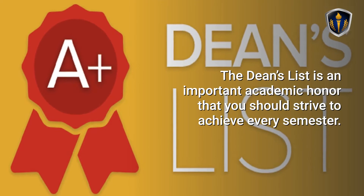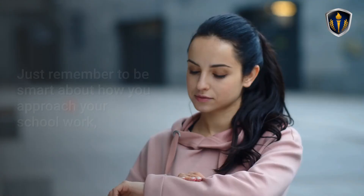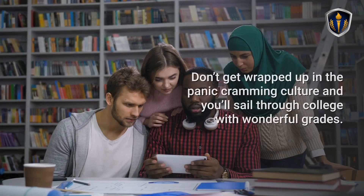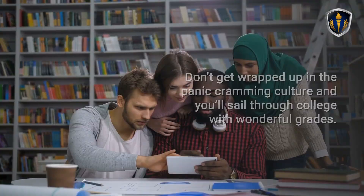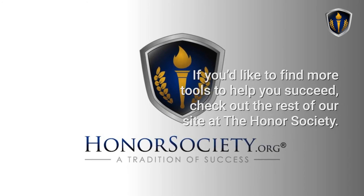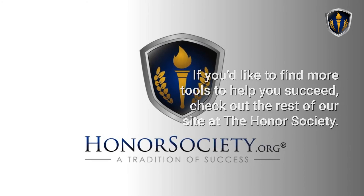The Dean's List is an important academic honor that you should strive to achieve every semester. Just remember to be smart about how you approach your schoolwork, from how you arrange your schedule to where you designate your time. Don't get wrapped up in the panic-cramming culture, and you'll sail through college with wonderful grades. If you'd like to find more tools to help you succeed, check out the rest of our site at The Honor Society. We have information about scholarships you can apply for and a career center to match you with the perfect job. Join today and start down the path of success in school and in life.